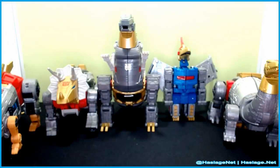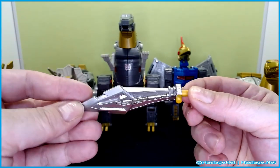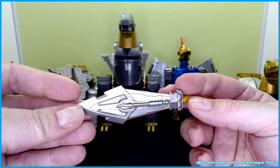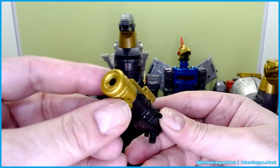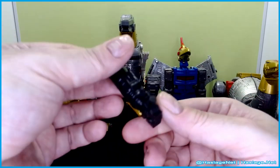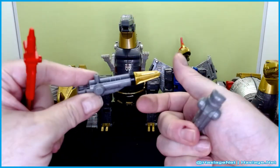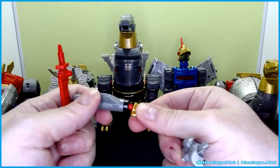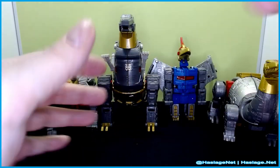Let's go through what items each figure came with. First, Snarl came with this sword — a very chubby, rubbery sword. Sludge came with this cannon — it's thick. And then Swoop, who has these two rocket launchers that go on his wings, and of course they're detachable. And he also has a sword.